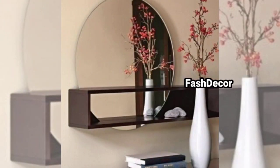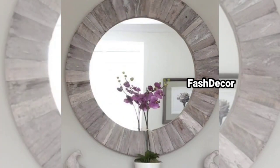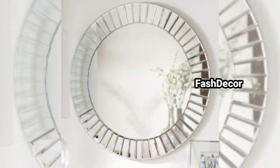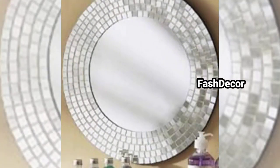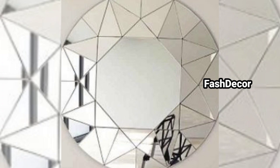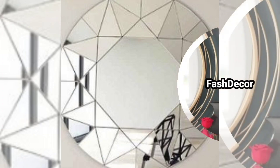Enhance the beauty of your mirror by adding decorative accents around it, such as candles, vases, or artwork. This draws attention to your mirror in a creative and stylish way. Don't be afraid to experiment with different shapes and heights when hanging multiple mirrors — this will add visual interest and personality to your wall.